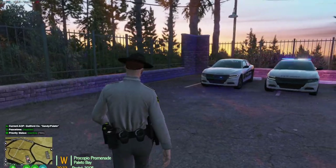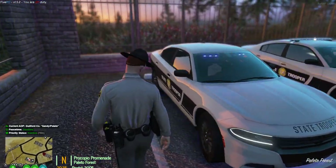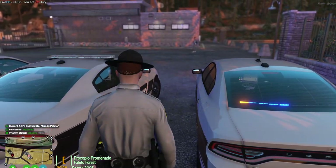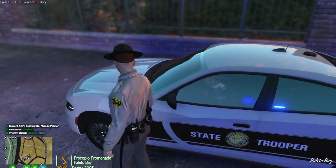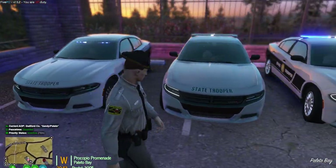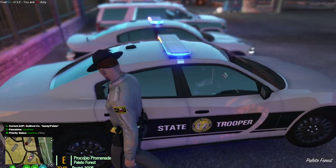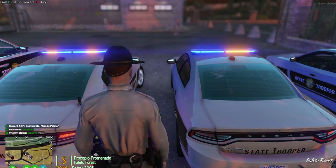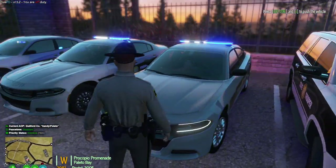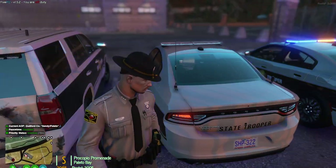This is the North Carolina State Highway Patrol fleet that we currently have. We have a slick top charger with authentic lights and flash patterns. We then have a 2018 charger with authentic flash patterns as well, and another 2018 charger with a slightly different flash pattern on the light bar.